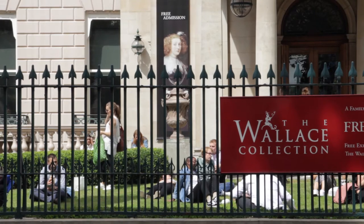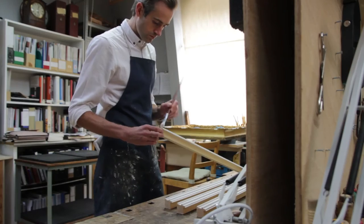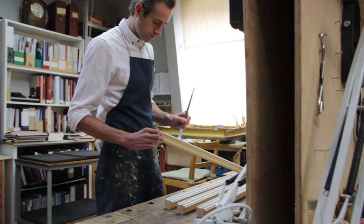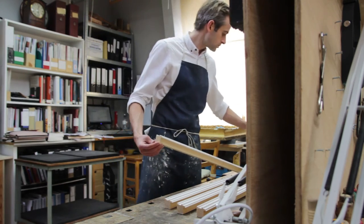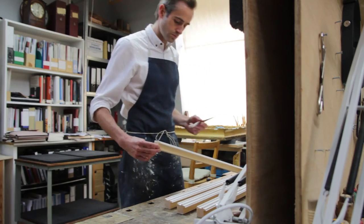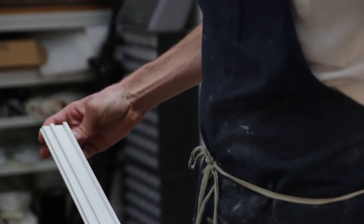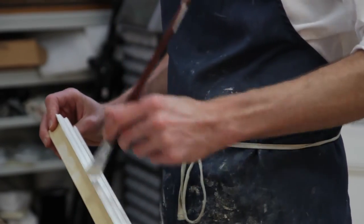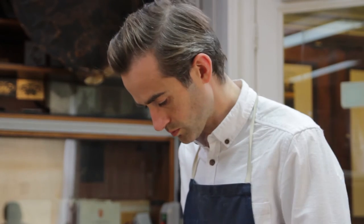We're quite a small department here at the Wallace Collection. Everything we do takes place on site and we treat our wooden objects, our furniture collection and metals, things like our arms and armour in-house. We concentrate on a range of different treatments, so there's very remedial stuff that might be more of an emergency treatment if something's decaying or there's been an incident in the galleries, and then there's more longer-term projects that we discuss and decide with the curatorial team, looking to do a bigger treatment of an object to ensure it's restored to some of its former appearance.